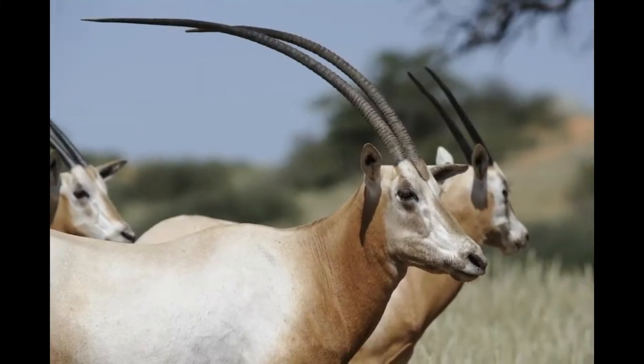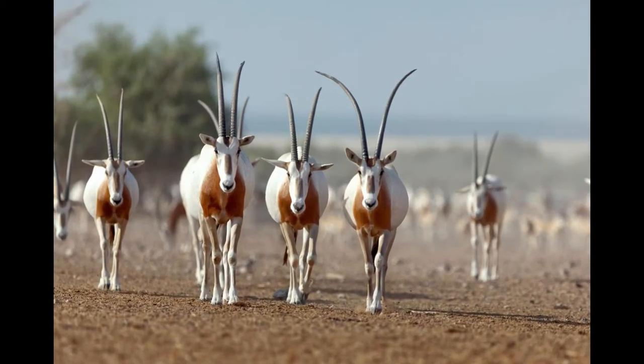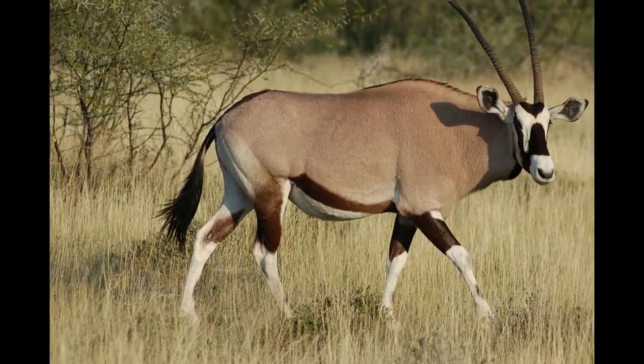Oryx live in herds that contain hundreds of members. They have an excellent sense of smell and can live for a few weeks without water. They can also run at a speed of 35 miles per hour.